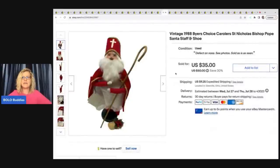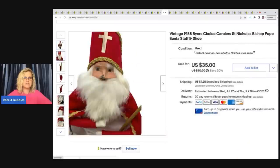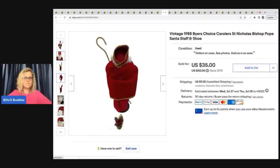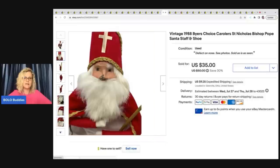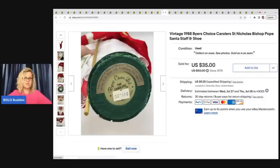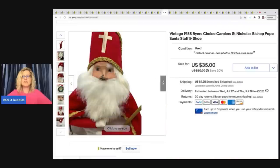This guy also came from the Goodwill bins. He is a Briar's Choice and these are faked a lot. This one is from 1998 — it is a St. Nicholas Bishop Pope. Look at his nose — he is damaged, and that is why I sold him so cheap. He's actually a pretty good one and had his tag. He probably just got thrown around in the bin at the Goodwill and that's probably how his nose broke. He sold for a best offer of $25 plus shipping.